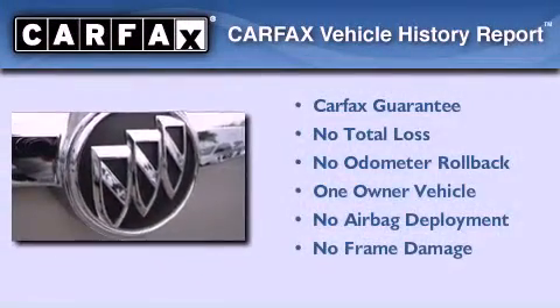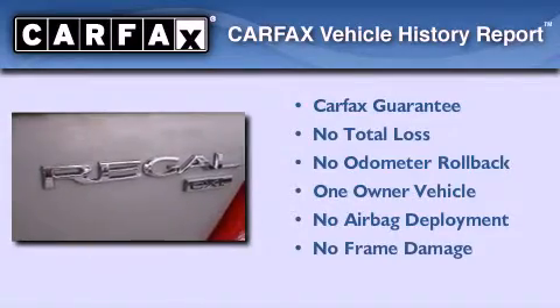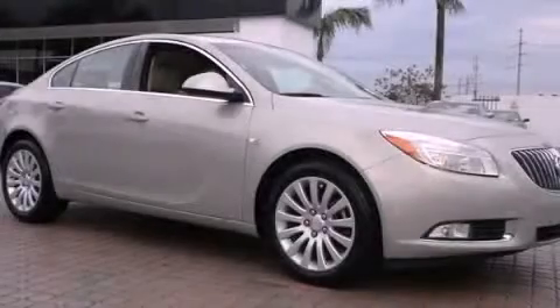This Buick has had only one owner and it qualifies for the Carfax buy-back guarantee. Call or visit us right now and arrange your test drive today.